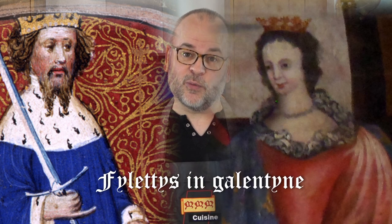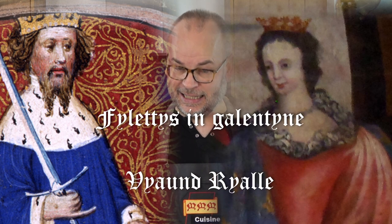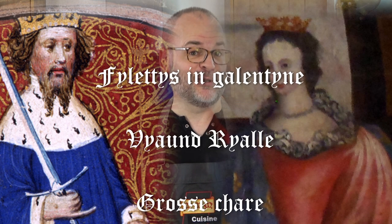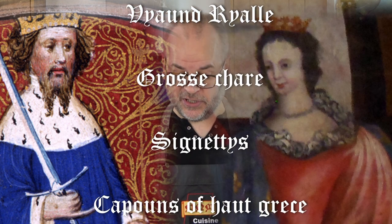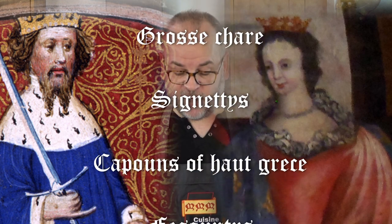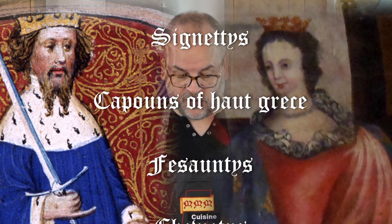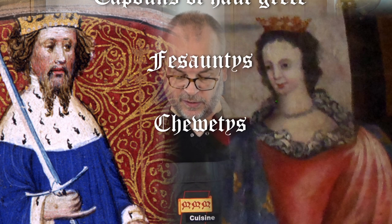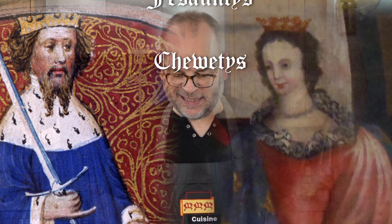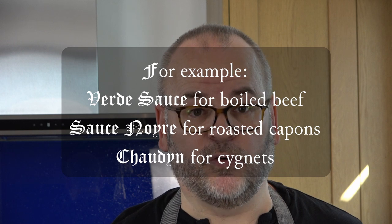At Henry and Joanna's wedding, Viande Royale was served with filetes in galantine, a pork dish which I'm also going to cook, as well as gros char - the big meats of mutton, pork and beef, probably boiled. Cygnets, young swans, capons of high fat, pheasants - so these would be roasted birds - and also chewits, little pies filled with chicken, pork and boiled egg, spiced up with ginger. There may also have been specific sauces served along with the roast meats.